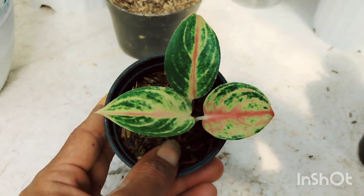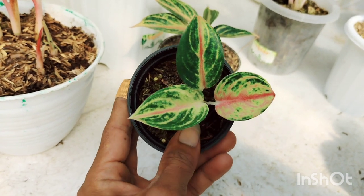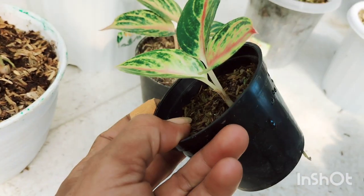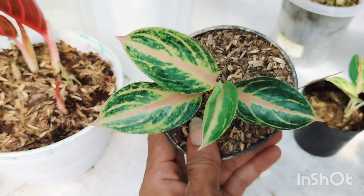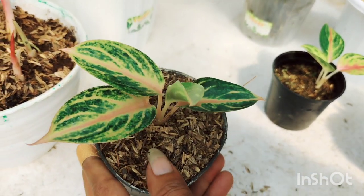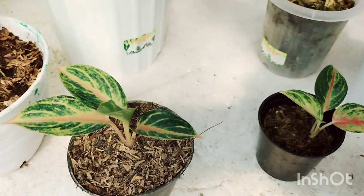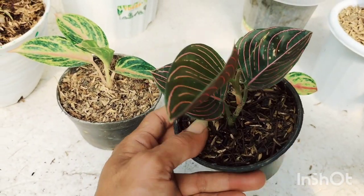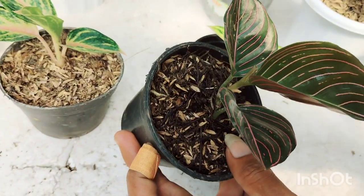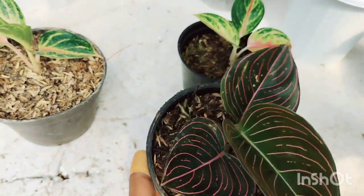Ada Aglaonema kecilan, masih nempel bonggol induk. Aglaonema Red Moon, warnanya sudah mutasi. Ukurannya kira-kira dari jempol tangan saya. Pohon sehat, dijual di harga Rp120.000, sudah free ongkir. Pengiriman tetap pakai media dan pot asli. Ada Aglaonema Selin tanaman lokal, karakternya sudah nampak, guratan seratnya, daunnya tebal. Dijual di harga Rp130.000, sudah free ongkir. Ada Aglaonema Rotundum Aceh, tanaman lokal, dijual di harga Rp80.000, sudah free ongkir.